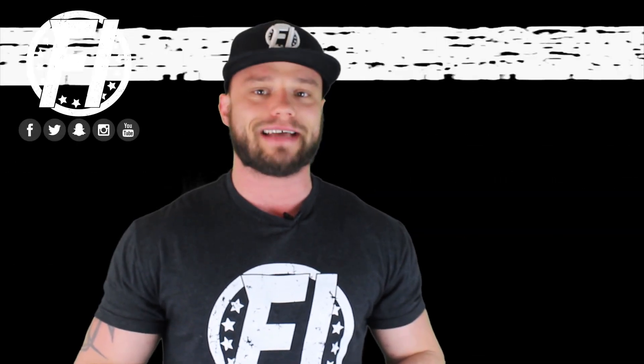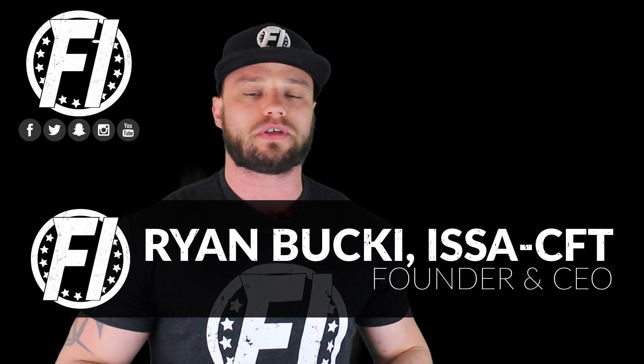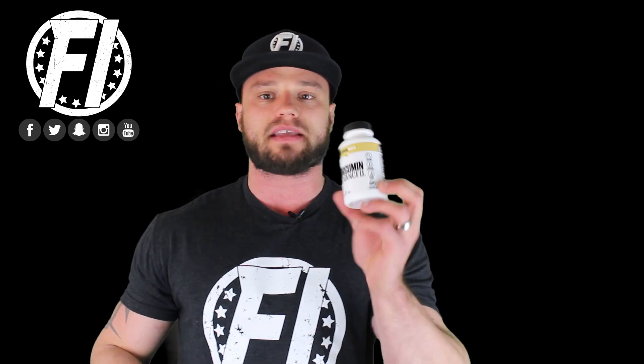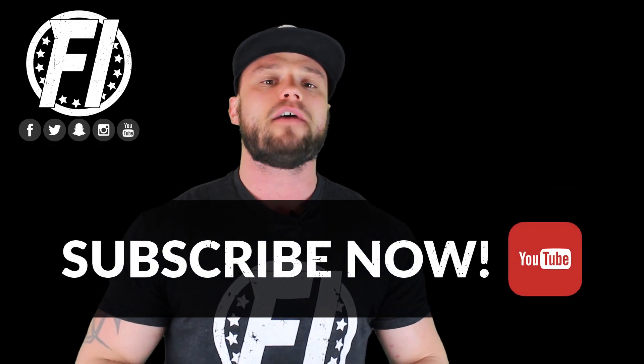What's going on everybody? Welcome inside FitnessInformant.com. I'm FI Founder and CEO Ryan Buck. I want to thank you for stopping by to check out our 100% honest, no bullshit review of Curcumin Advanced from NutriBio. This is a new product launched in 2019 designed for people who suffer from inflammation.